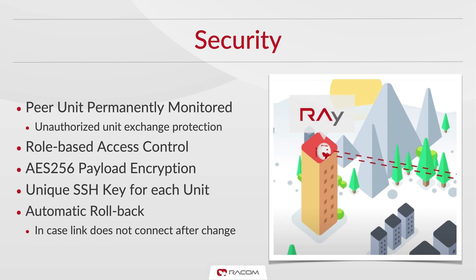Needless to say, we offer a full 3-year warranty on every Ray 3 unit as standard. Secure communication is essential in modern day and Ray 3 offers a wide range of features to make the wireless link as secure as possible.